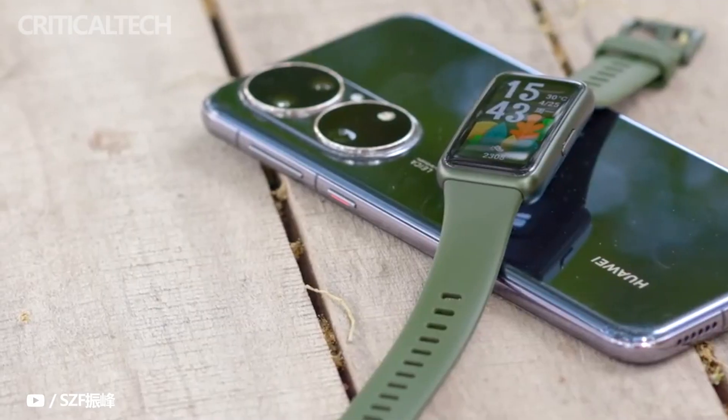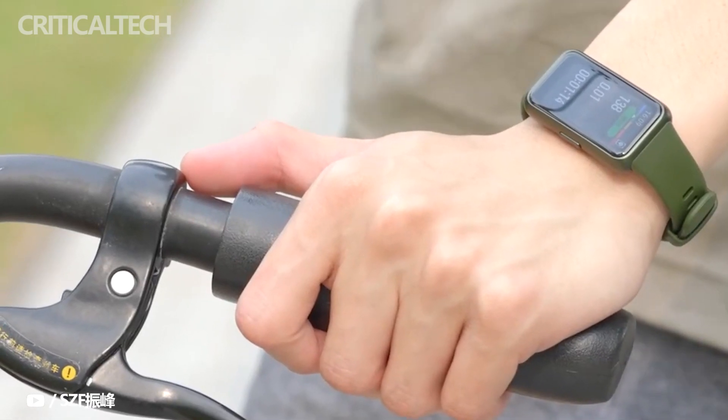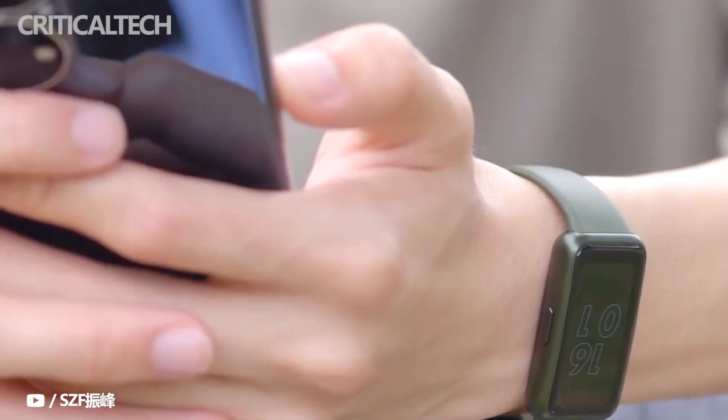Among all smart wearable devices, most people first come into contact with smart bracelets, which are the wearable products with the most practical prospects and the most market demand, so they have attracted more attention.